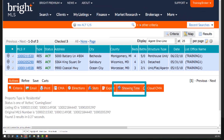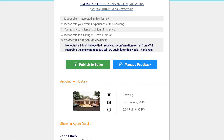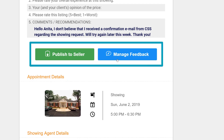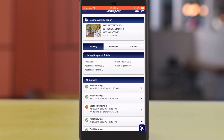Next, you can use the Showing Cart to schedule and organize multiple showings at once. Showing feedback is automatically requested after each showing, and the feedback can be made available immediately to agents and sellers. In-depth reports like agent activity, listing activity, and feedback keep everyone in the loop.